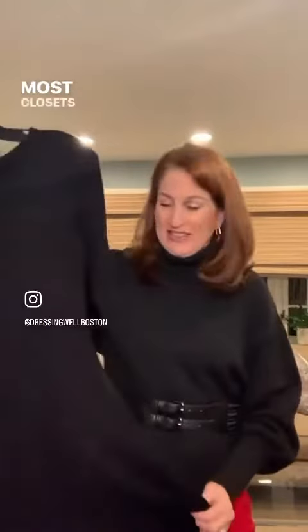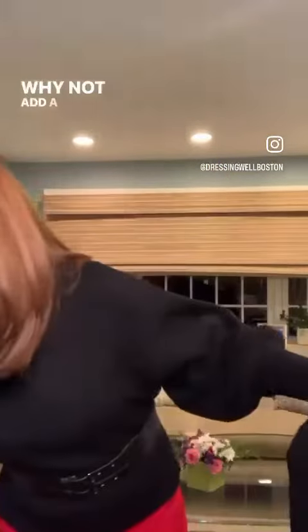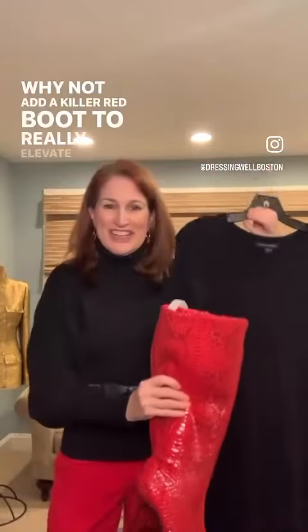First up: if you have a little black dress — most closets contain one, and I love this knit one — why not add a killer red boot to really elevate the dress? That's tip number one.